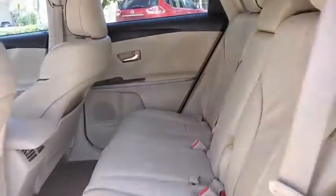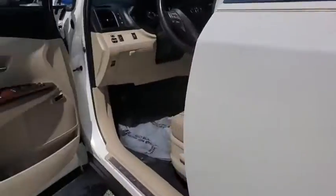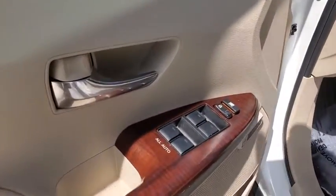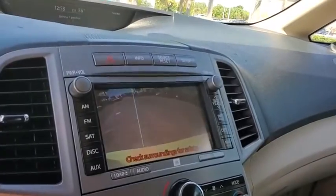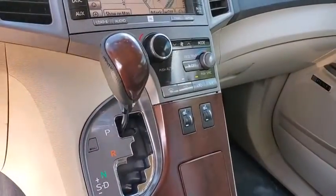Here are some of this vehicle's great options: heated seats, traction control, navigation system, CD changer, panoramic moonroof, dual airbags, Bluetooth, and AM-FM stereo with in-dash six-disc CD changer.